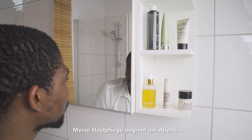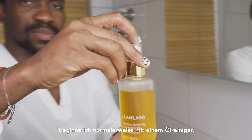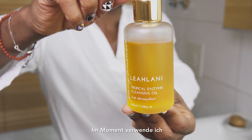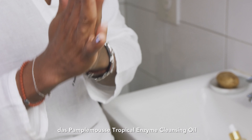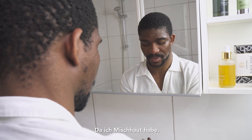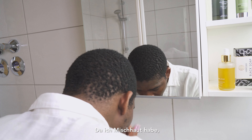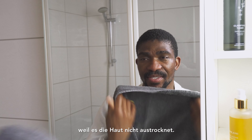My skincare routine starts in the evening, and if I'm wearing makeup I usually start with an oil cleanser. At the moment I'm using the Tropical Enzyme Cleansing Oil from Lealani. It leaves a really soft feeling on the skin without drying it, which is important for my combination skin. With this oil I don't need to rush because it doesn't dry the skin.